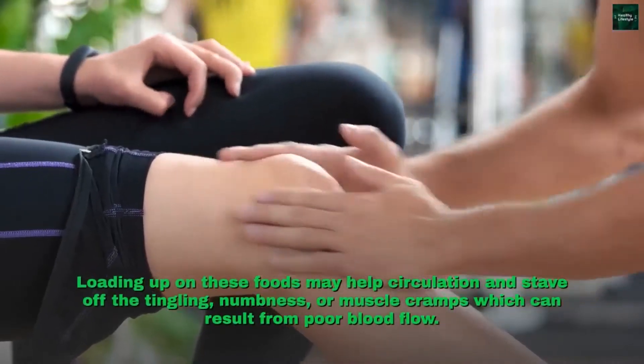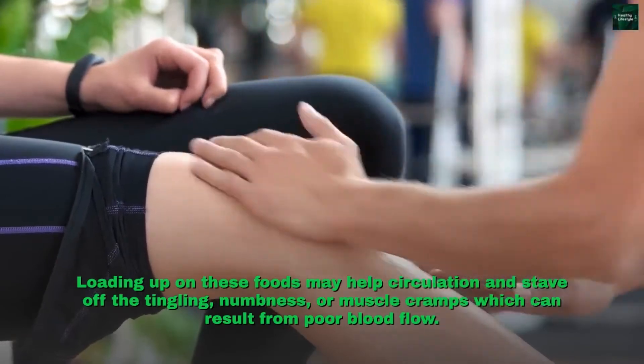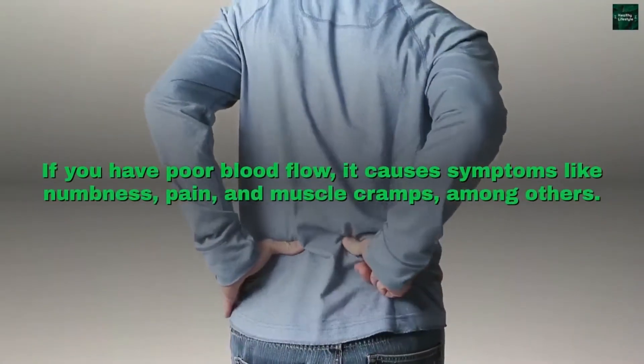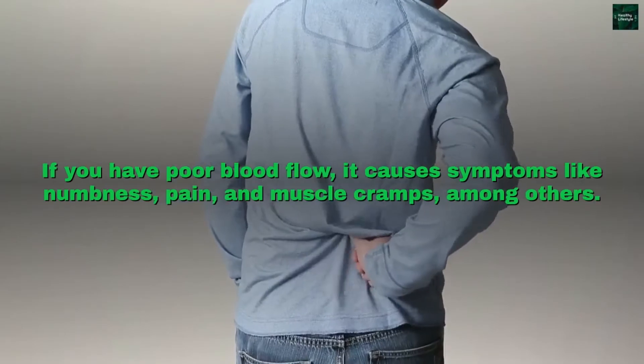Loading up on these foods may help circulation and stave off the tingling, numbness, or muscle cramps which can result from poor blood flow. Circulation is essential for a healthy, functioning body. If you have poor blood flow, it causes symptoms like numbness, pain, and muscle cramps, among others.